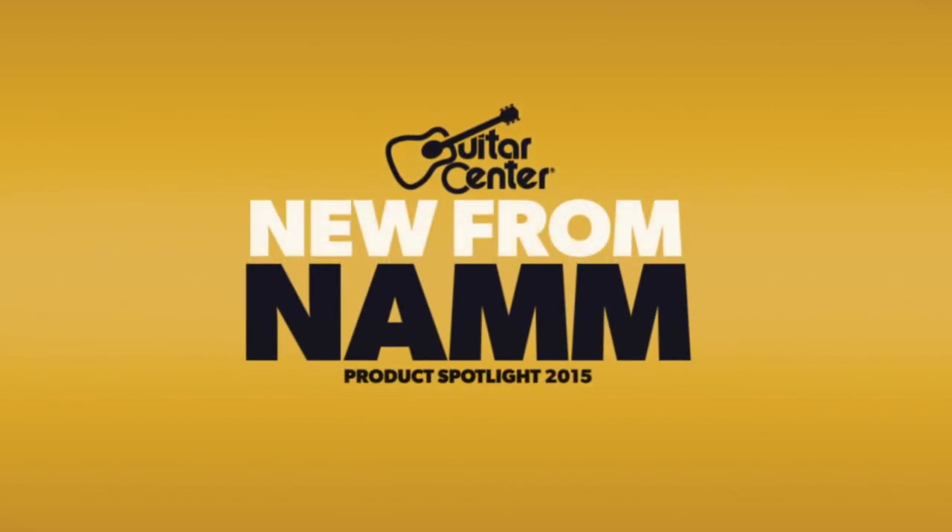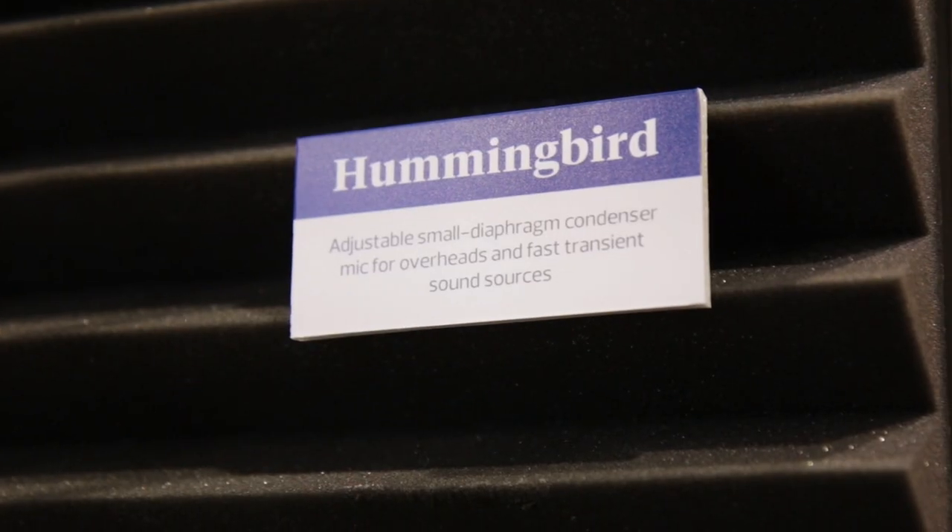Hi, this is Jeremy Cole with Guitar Center. We're here at the 2015 NAMM Show in Anaheim, California. I'm in the Blue Microphones booth, and I'm here with Ben, who's going to tell us about this brand new Hummingbird Pencil Mic.